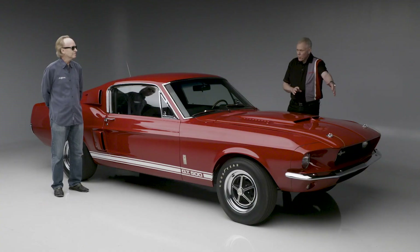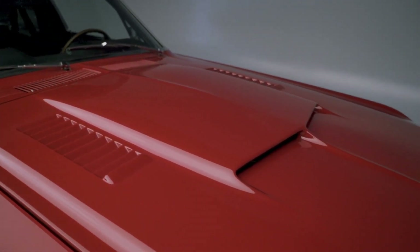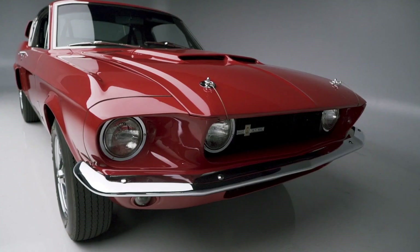The early cars had the inboard headlights and no louvers in the hoods, but they realized those early cars overheated. So this later car has the louvered hood and the outboard headlights.